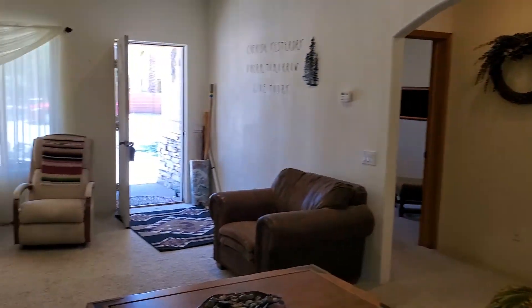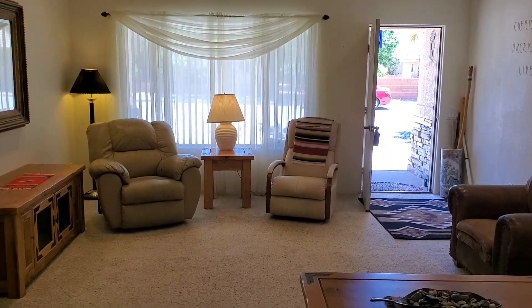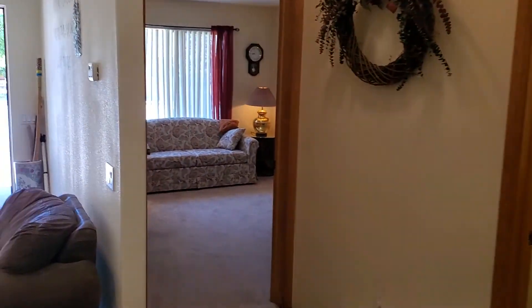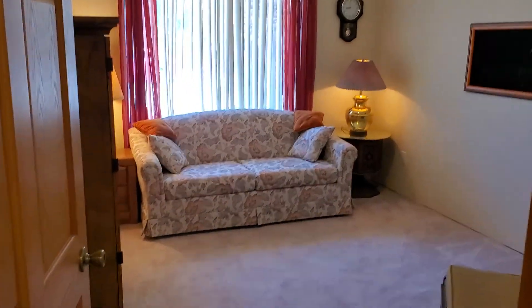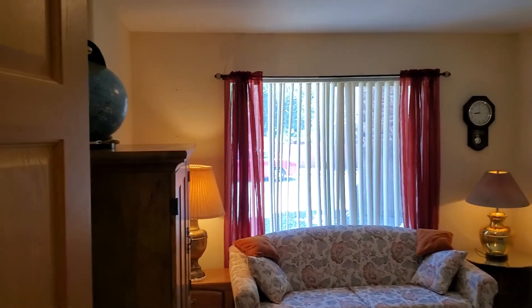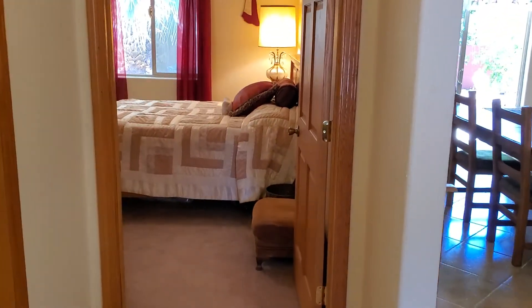Turn around here, give you an idea of the living room space. I'm going to head over to the right and go to these two bedrooms. This is a two-by-six construction, completely sheeted around the entire house. It's got a really good R-factor in the roof and the walls.